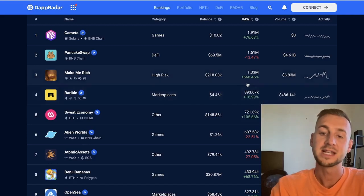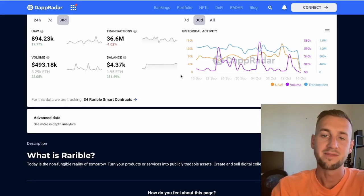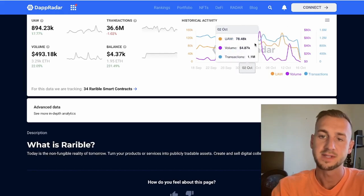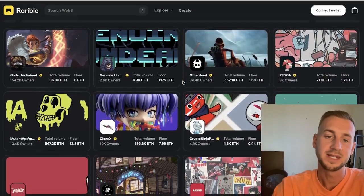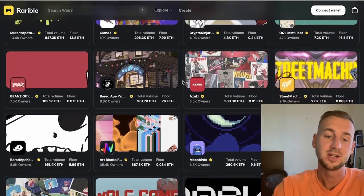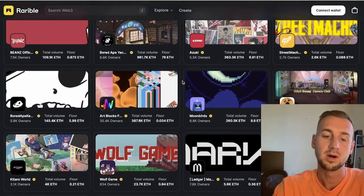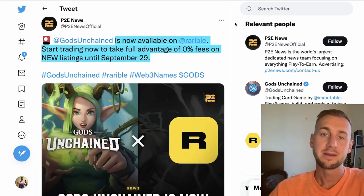Number four is Rarible, an NFT marketplace that has done almost 900,000 unique active wallets over the last month. Looking at the graph, you can see peaks and troughs on a weekly basis — this activity spiking is related to specific events on Rarible. The marketplace lists popular NFT collections, in-game assets, art pieces, and more, and it has seen spikes due to Gods Unchained — a very popular game — now being available on Rarible with zero percent trading fees on new listings until September 29th.